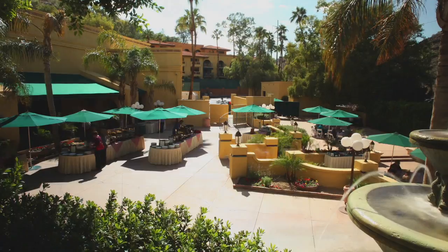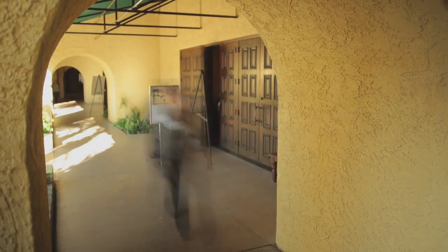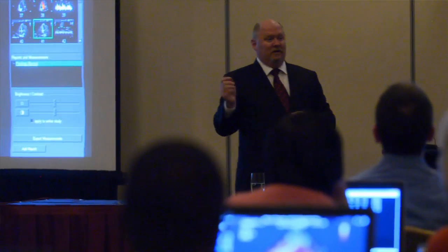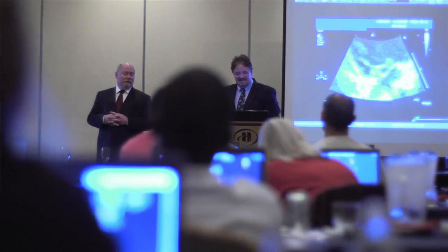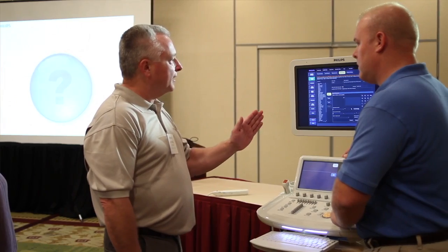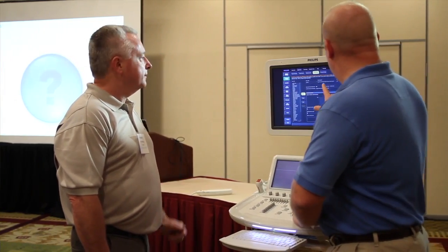No matter which Philips training option you choose, at the end of your session you can return to your scanning environment with invaluable knowledge. We have experience over the past few years that we bring to this class that everyone can take home and will benefit their local community and hospital setting. The theory behind off-site training is for the customer to come here and become a super user for their department — learning the information well enough to take it back and teach other coworkers.